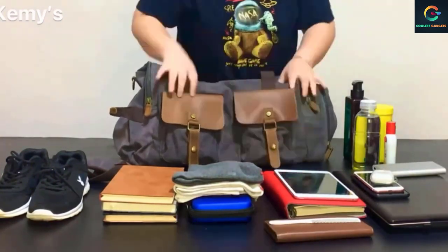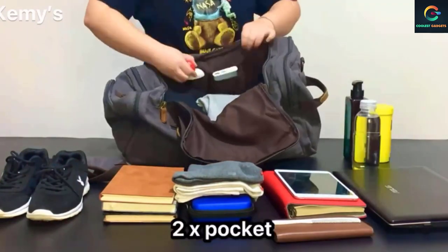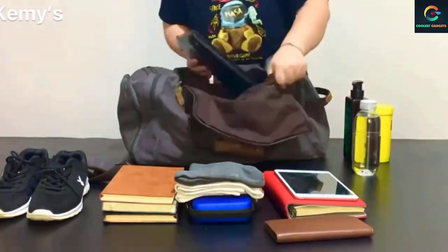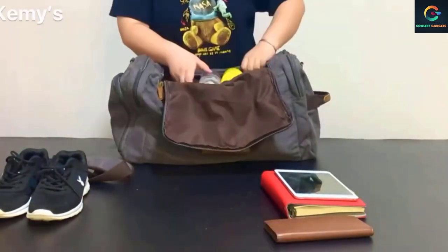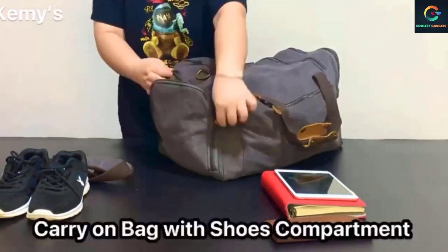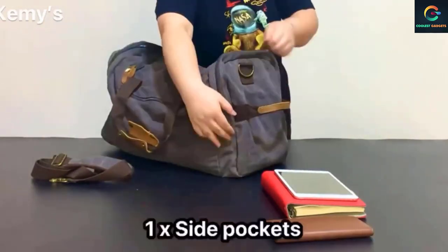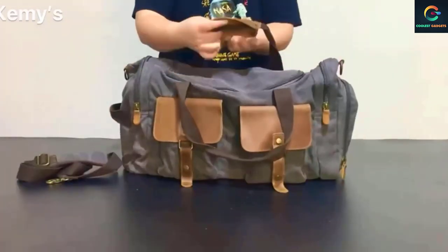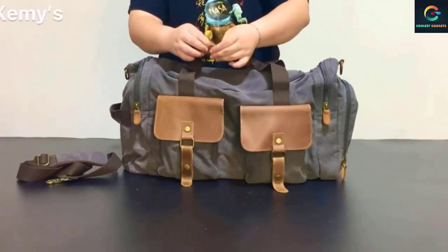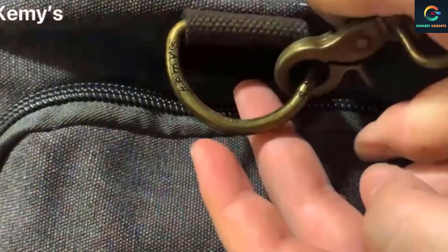Made from high-quality polyester, it is large enough to fit a change of clothes, a pair of shoes, some electronics, and even a mat. You will find a ventilation hole in the shoe bag compartment that allows for airflow and prevents bad odor from forming. This is particularly important for running to the gym straight from the office and vice versa. Make use of the four small pockets, one large pocket, and a roomy main compartment when carrying your essentials.